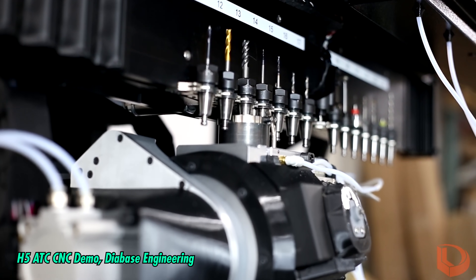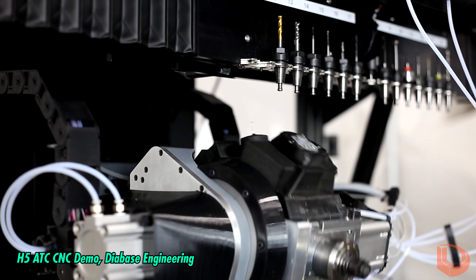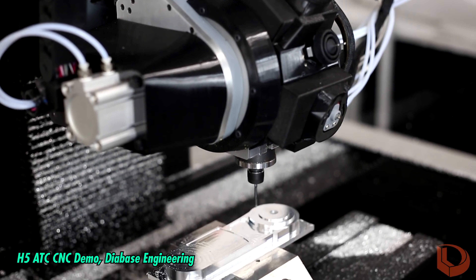Professional CNCs have a robotic tool changer with a rack of bits, so they can automatically mill edges, score snap points, and drill holes all in a single job.